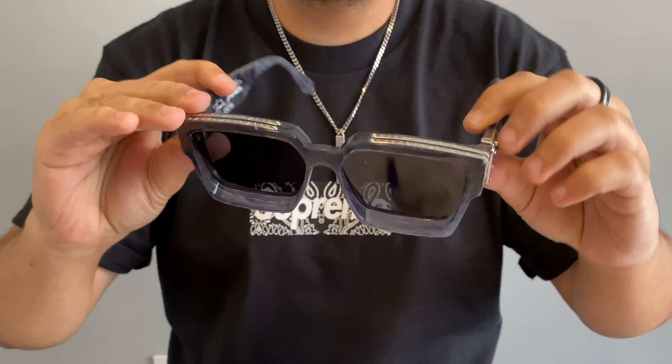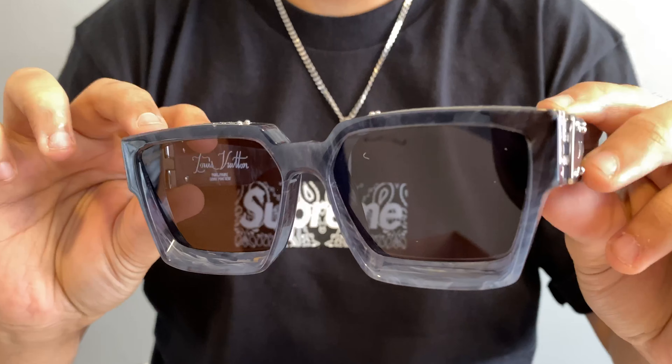So here they are — these are the LV Millionaire 1.1 by Virgil Abloh. These retail for about ₹63,000 in India and are freely available at your nearest Louis Vuitton stores. And before you ask, no, LV does not sell online — you can go to their store or call them and get it shipped to you.